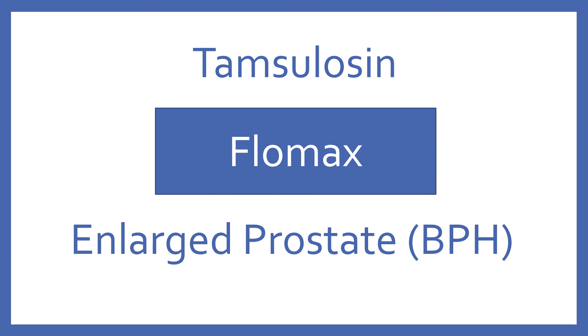Tamsulosin, brand name Flomax. Tamsulosin is a urinary selective alpha blocker for enlarged prostate symptoms.